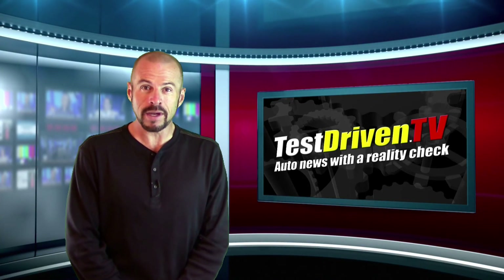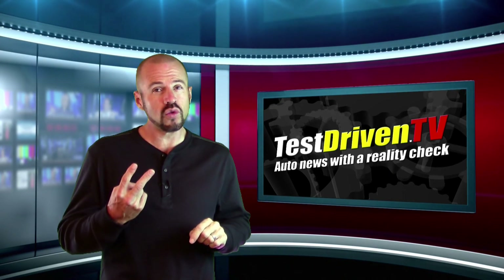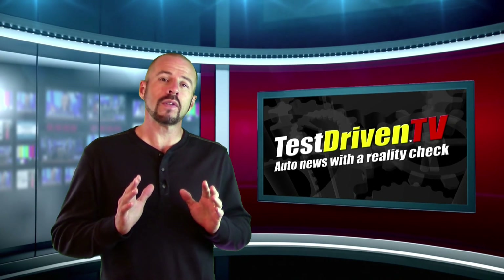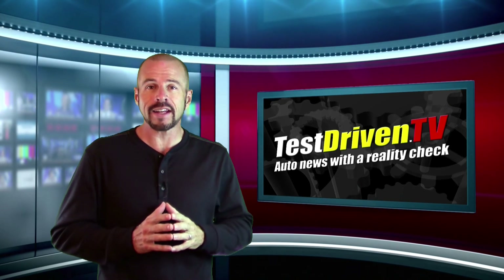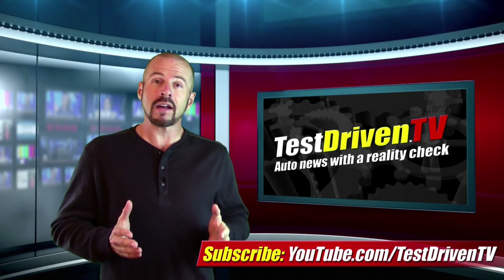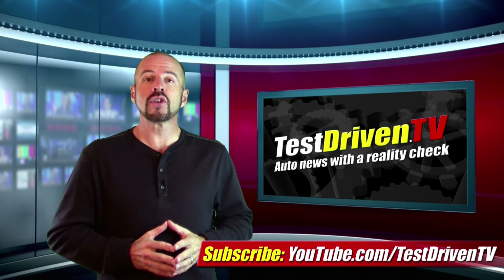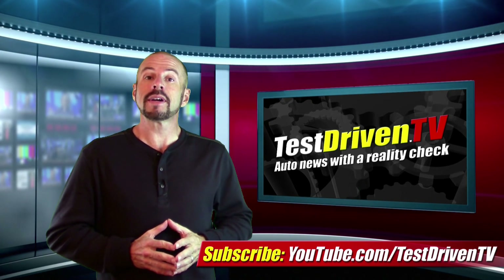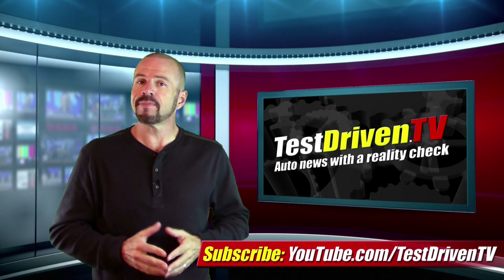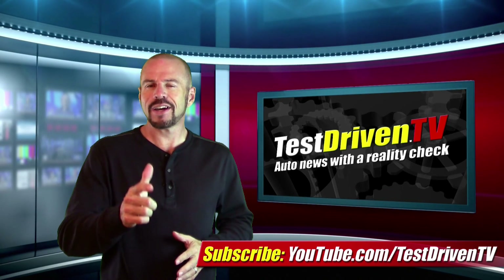That is it for Motoring Monday, but before you go, I've got a very special announcement to make right here on the show in just two weeks — Monday, December 29th. So make sure to be here then, because I've got something very exciting to share. You can click the link here to subscribe to our YouTube channel, where I'll keep you updated on test drives and automotive news. You can also follow us on Google, Twitter, and Facebook by simply searching Test Driven TV. I'm Sam Hamart for Test Driven TV — I hope you enjoyed the ride.